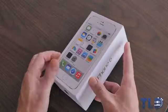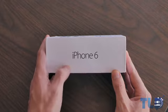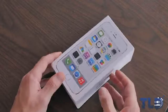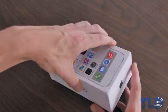Hey guys, Jonathan here with TLD. Hope you guys are doing well. I am back with a very interesting unboxing to say the least. As many of you guys are aware, we're still about a month, maybe two away from the release of Apple's upcoming iPhone 6, but right here in front of me, I have a fully functional iPhone 6 clone that even says iPhone 6 right smack on the box.